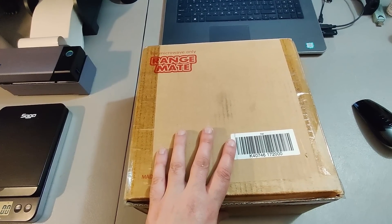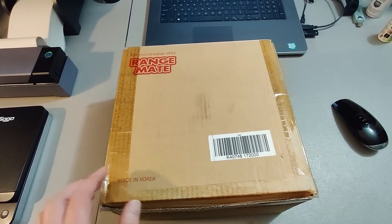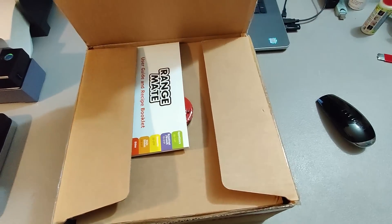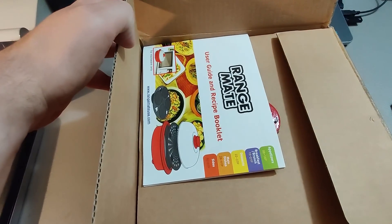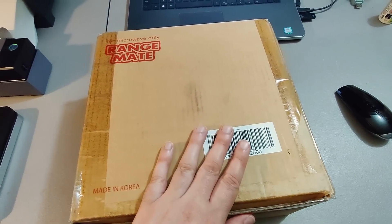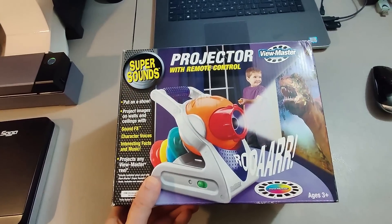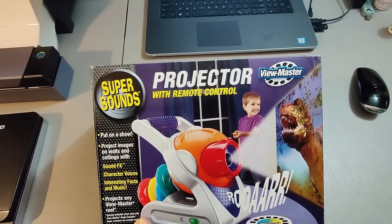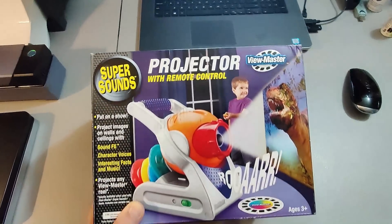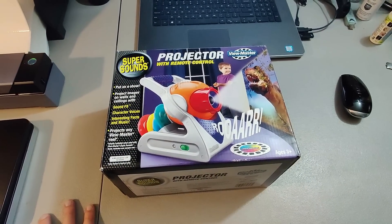I believe I paid four or five dollars for this Range Mate at Goodwill. Sold it for $35 plus shipping — not even sure exactly what it is, some sort of microwave cooking set, brand new in box. Took over six months to sell. Also believe I paid about $7 for this Viewmaster projector at Goodwill and sold it for $30 plus shipping. Took about two months to sell.